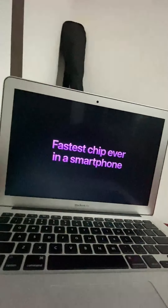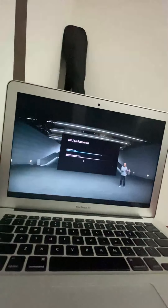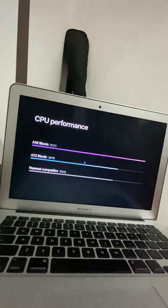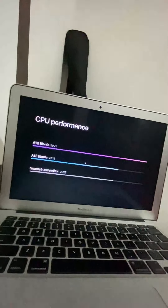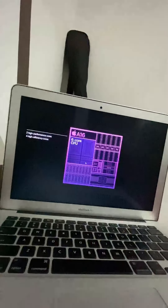This is our first chip built on a state-of-the-art 4-nanometer process, enabling greater efficiency while delivering even more performance. In fact, A16 Bionic is the fastest chip ever in a smartphone — the competition is still working to catch up with the performance of A13, which we first introduced with iPhone 11 three years ago. The new six-core CPU of A16 is generations ahead.